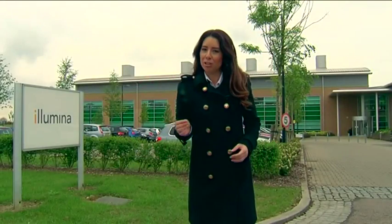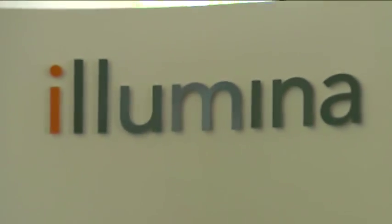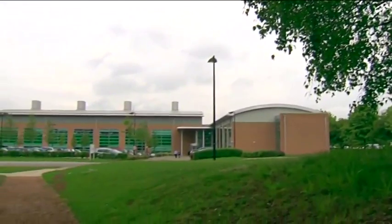From small-scale beginnings as a research project within the chemistry department of the University of Cambridge is a technology that's now housed in this building behind me, which many people believe will completely transform the way each and every one of us engages with healthcare in the future. This is Illumina, home to the most technically advanced and comprehensive genome sequencing systems in the world.